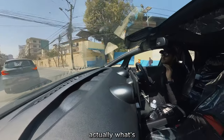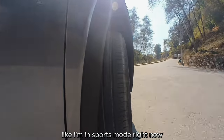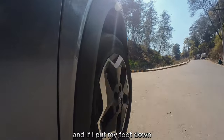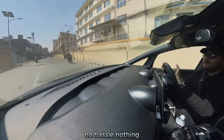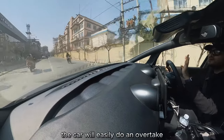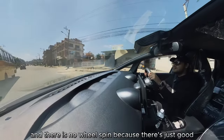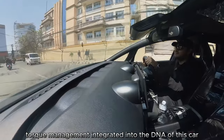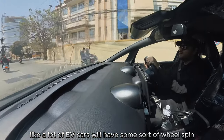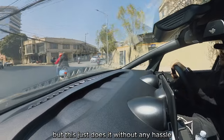What's even better than the torque is this car's torque management. I'm in sport mode right now, and if I put my foot down — no hassle, nothing — the car will easily complete an overtake with no wheel spin, because there's just good torque management integrated into the DNA of this car. A lot of EVs will have some wheel spin, but this just does it without any hassle.